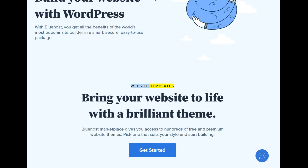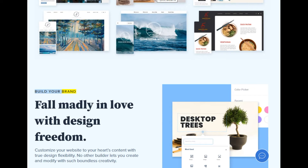Website templates: bring your website to life with a brilliant theme. Bluehost Marketplace gives you access to hundreds of free and premium website themes — pick one that suits your style and start building. Build your brand: fall madly in love with design freedom. Customize your website to your heart's content with true design flexibility — no other builder lets you create and modify with such boundless creativity.